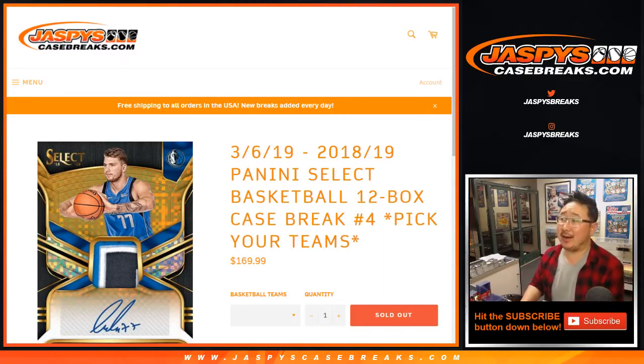Hi everyone, Joe for JaspysCaseBreaks.com with a recap video for that break we just did a few moments ago — 2018-19 Panini Select Basketball, 12 box, pick your team, number four.